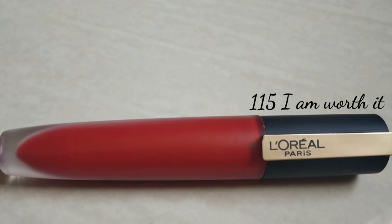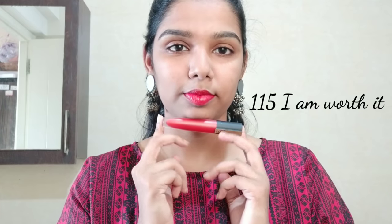The next shade is 115 I'm Worth It. This is a full-on bright red color. If you wear red sarees, you can match this with a red outfit.